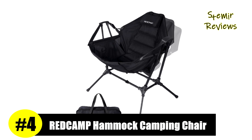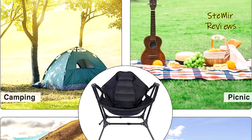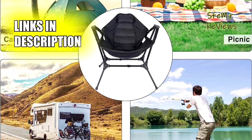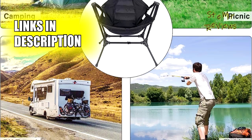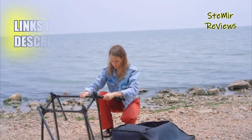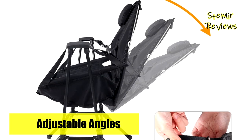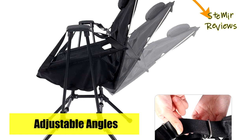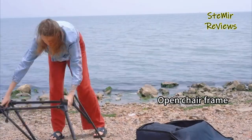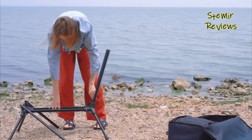Ranking fourth on our list, REDCAMP presents an outstanding option for those in search of effective and reliable hammock camping chairs. Designed with a trapezoidal structure at the side bottom, this outdoor hammock chair offers enhanced stability, supported by a double-pole design. With a weight capacity of up to 130 kilograms, this swing camping chair provides a hammock-like experience, allowing you to sway freely. The adjustable backrest, equipped with a buckle, enables you to find the perfect reclining position, catering to your individual comfort needs.